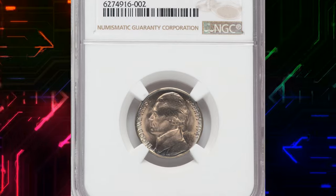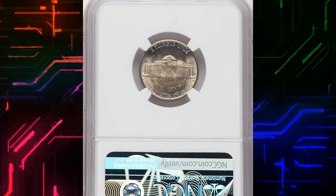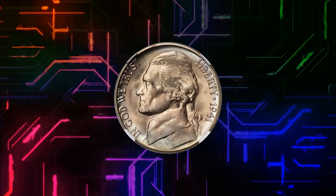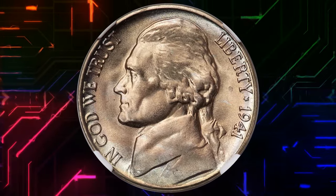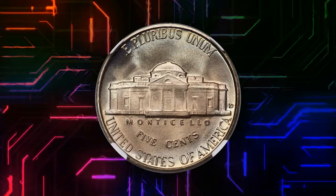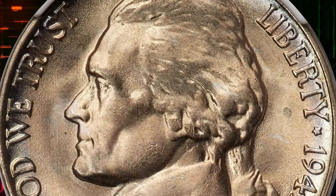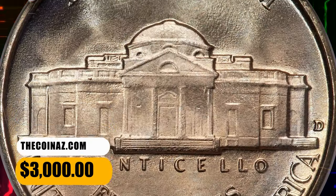Number 6. This is a 1941 D Jefferson Nickel in MS-68 with 5 full steps. The 1941 D, like many Jefferson Nickels, is plentiful overall but becomes a major condition rarity in the uppermost full steps grades. This lofty example displays pristine, glistening mint luster cast in delicate iridescent toning. The strike is sharp, and neither side has a single notable abrasion. It was sold for $3,000.